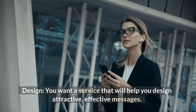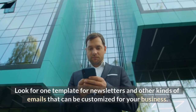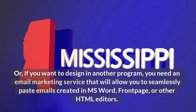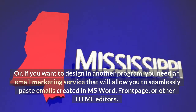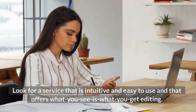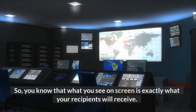Design. You want a service that will help you design attractive, effective messages. Look for templates for newsletters and other kinds of emails that can be customized for your business. Or, if you want to design in another program, you need an email marketing service that will allow you to seamlessly paste emails created in MS Word, FrontPage, or other HTML editors. Look for a service that is intuitive and easy to use and that offers what-you-see-is-what-you-get editing, so you know that what you see on screen is exactly what your recipients will receive.